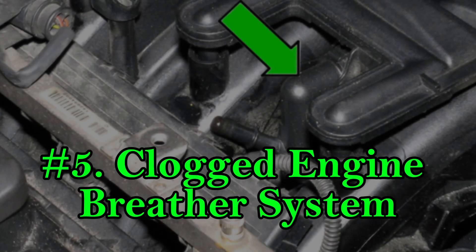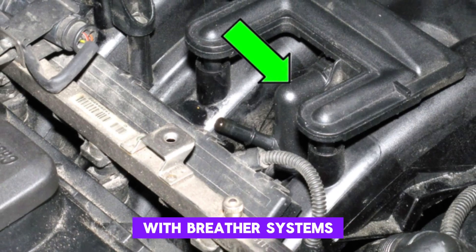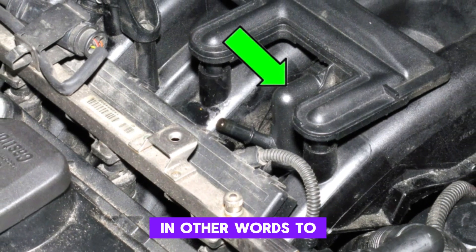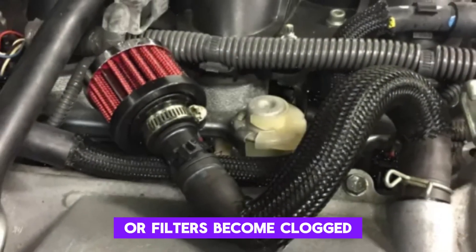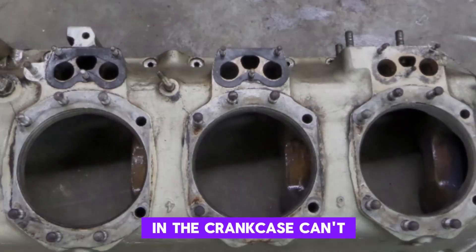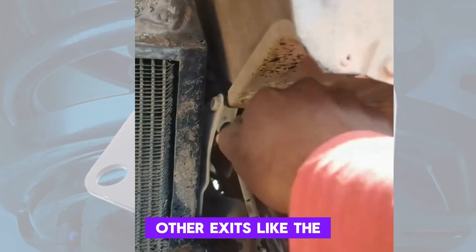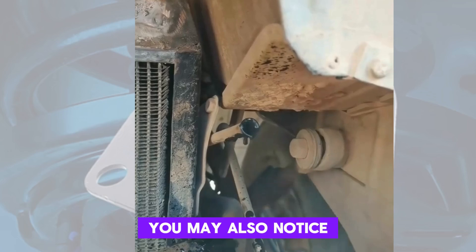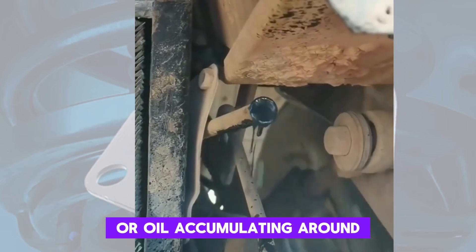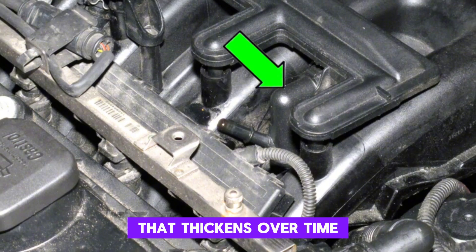Number 5: Clogged Engine Breather System. Modern engines are equipped with breather systems that allow the engine to vent pressure and vapors safely. If the breather lines or filters become clogged with sludge or carbon deposits, pressure in the crankcase can't escape properly. This trapped pressure finds other exits, like the dipstick tube, resulting in oil leaks or blowback. You may also notice poor engine performance or oil accumulating around the engine bay. A clogged breather often happens due to lack of maintenance, especially with old oil that thickens over time.